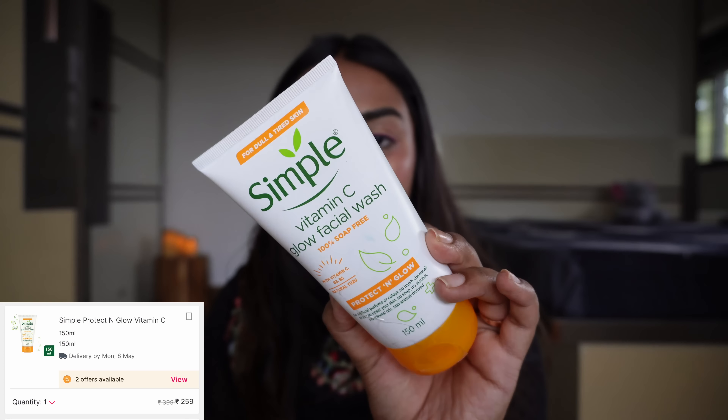The next product I have is from Simple — it is their Vitamin C Face Wash. I'm using this same variant face mask and I really, really like it. It's completely fragrance-free, no color, no soap, no alcohol, no mineral oil. I really like the formula, so I'm glad that I have this one.